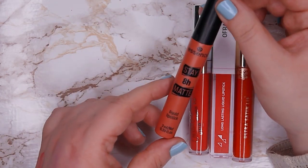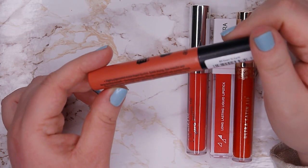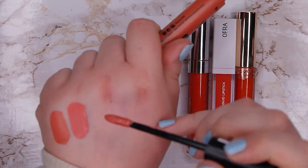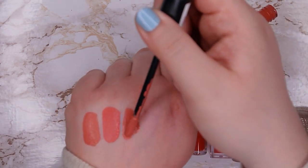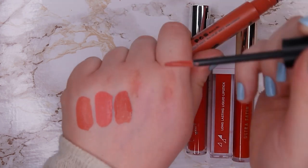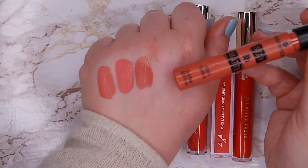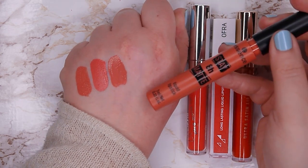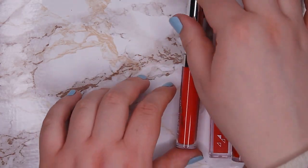This one is from Essence — the Stay 8 Hour Matte Liquid Lipstick in shade Down To Earth. The color is actually very beautiful but the formula is like the one from Catrice — not good looking on me. It looks very dry and wears off in a very weird way and just doesn't look good after a very short amount of time. The color is so beautiful but I just don't want to keep it around, so I'm going to declutter it.